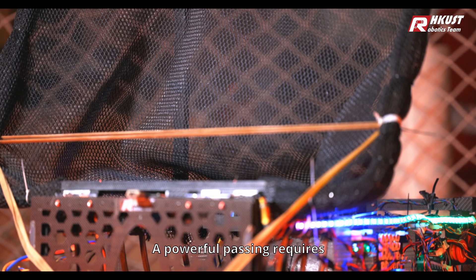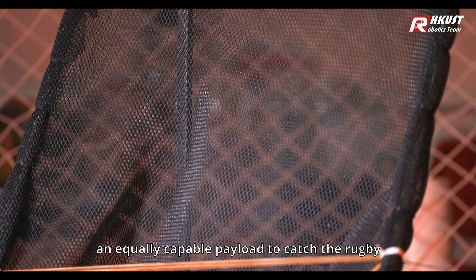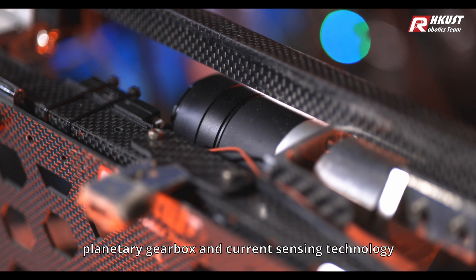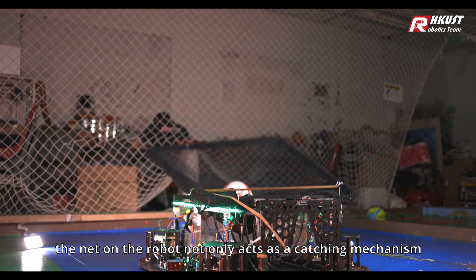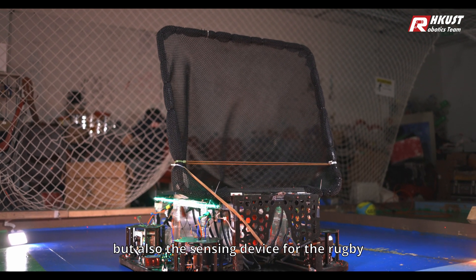A powerful pass requires an equally capable payload to catch the rugby. By combining a brushless motor, planetary gearbox, and current sensing technology, the net on the robot not only acts as a catching mechanism, but also as a sensing device for the rugby.